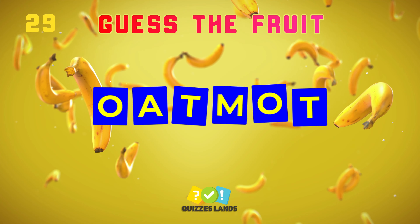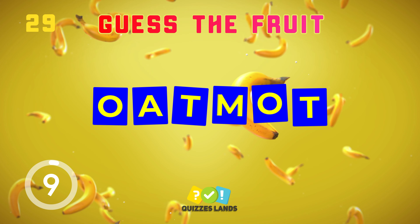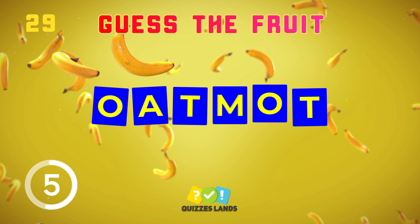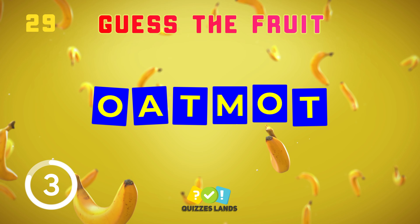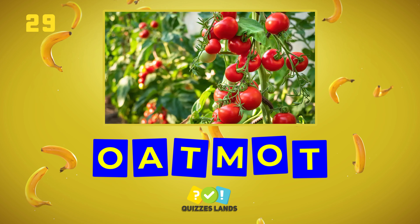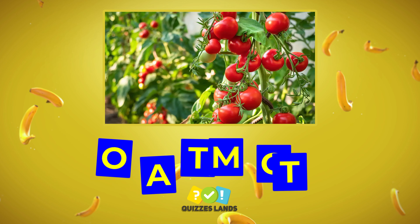The 29th question. It's tomato. Did you get this?